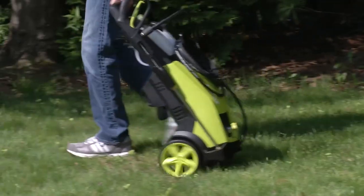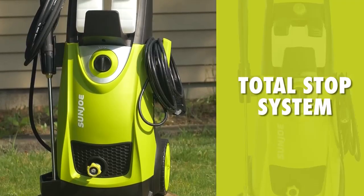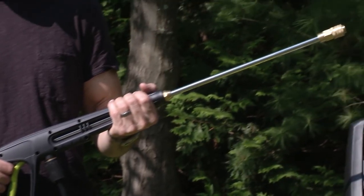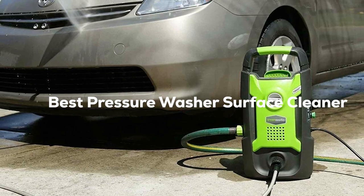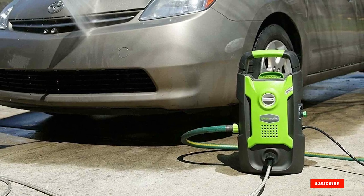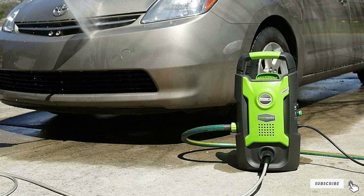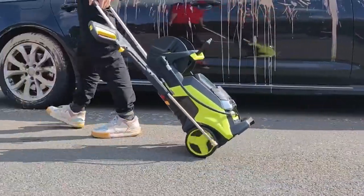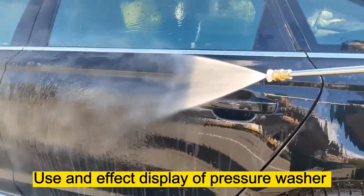Welcome back to Tool Wizard, where we uncover the best products to make your life easier. Today, we're diving into the world of outdoor cleaning and taking a closer look at the best pressure washer surface cleaners. Whether you're dealing with stubborn stains, dirt, or just want to give your outdoor spaces a fresh new look, we've got you covered. Get ready to discover the top contenders that will have your surfaces gleaming in no time.